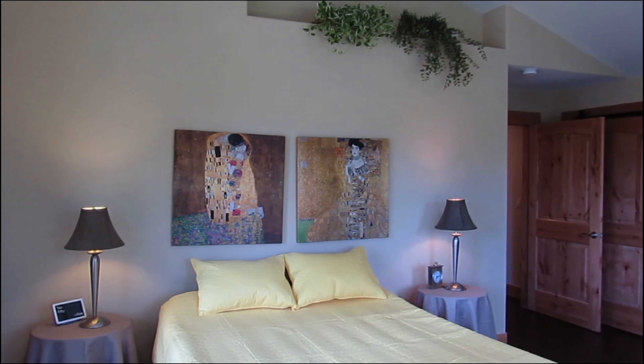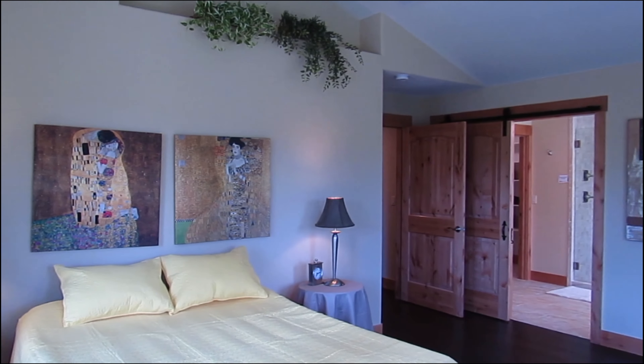We're entering the spacious vaulted master bedroom, full of windows, light, and vaulted space. The master bath is a luxurious space with a stand-alone tub for soaking and a huge shower.